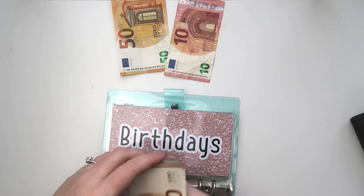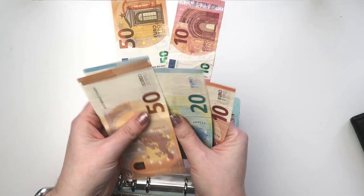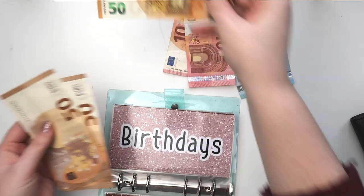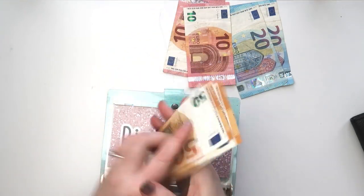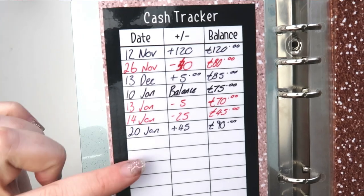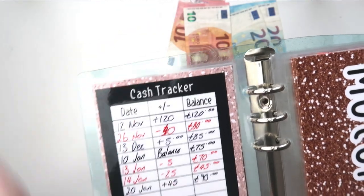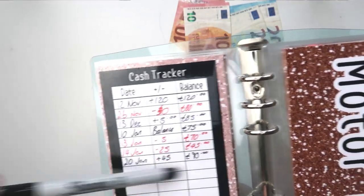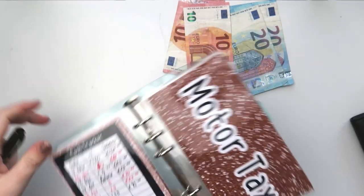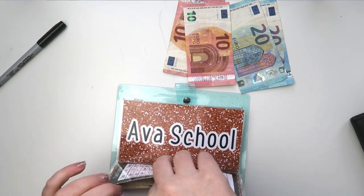That leaves us with 150. I just took out some smaller change. As I say every week, there is a cash tracker and I'm going to fill that out with my Sharpie permanent pen off camera — basically write on it what you've put in or taken away, and when you want to erase it, just use a small bit of nail varnish remover. Motor tax is getting 30 euros.